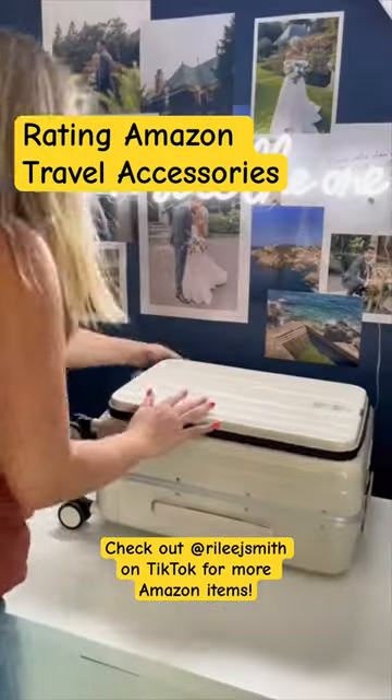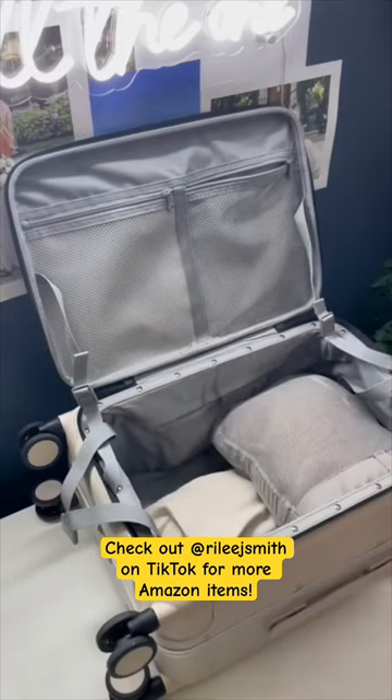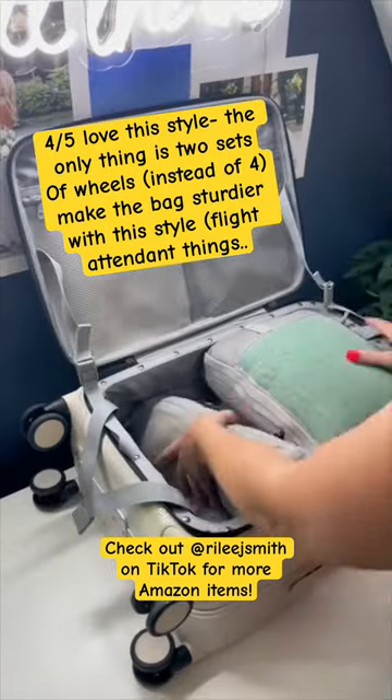Amazon products that make travel so much easier. First up is this open top trunk style suitcase from the brand Hanky on Amazon. I did a test pack of this bag a few months ago and ever since then I've been reaching for it for nearly all of my trips.